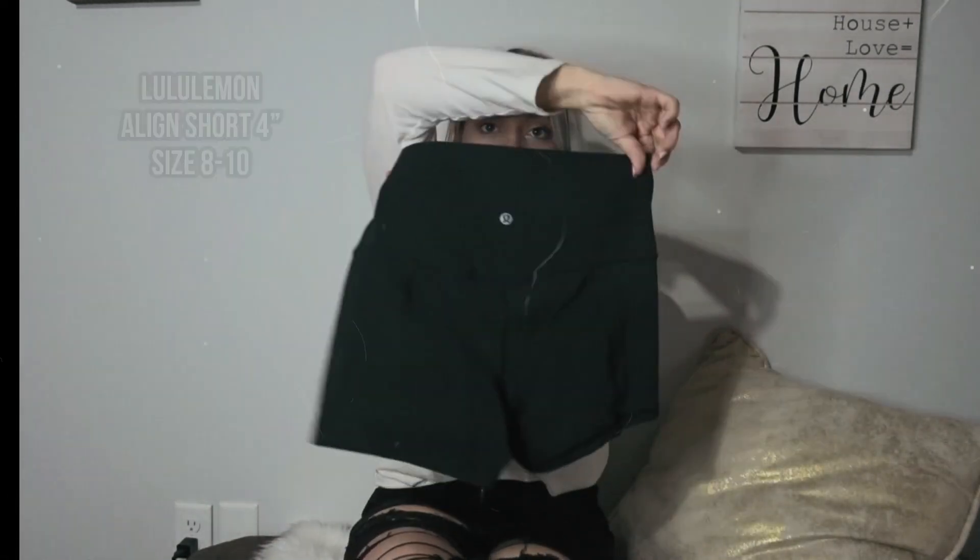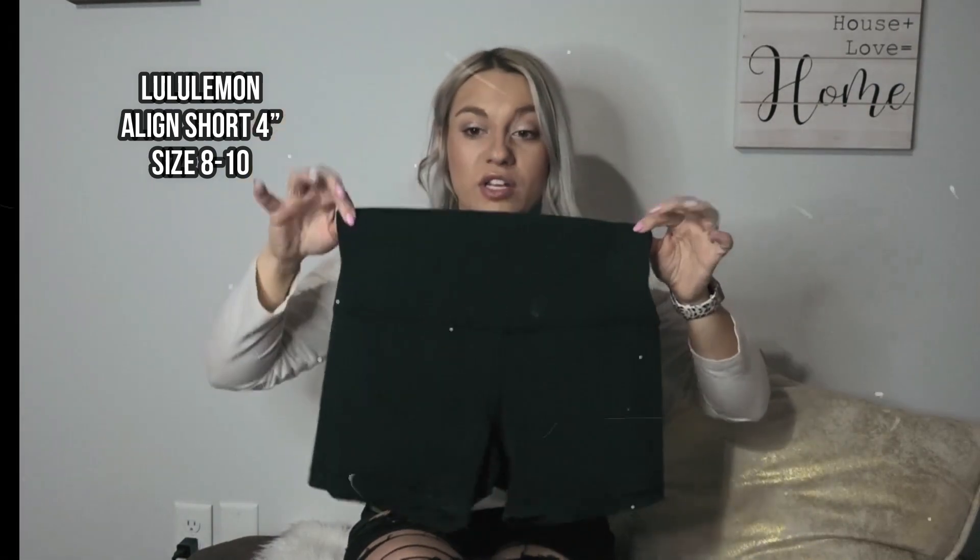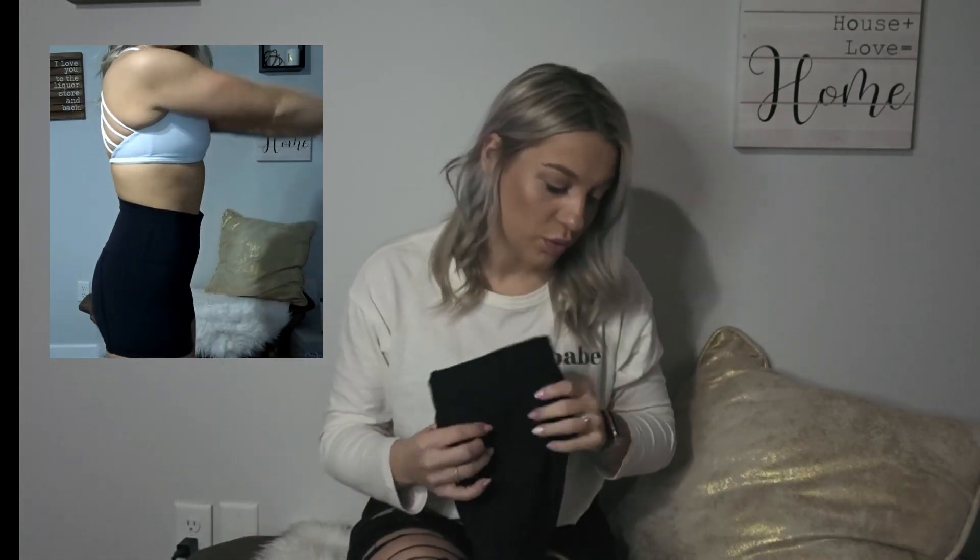Next are the Lululemon Align shorts in the four-inch length. I sized up two sizes in these and they're definitely big — I should have only sized up one size. I'm in a size 10 and they have the contour on the back. These run for $58. Definitely size up only one size, not two.